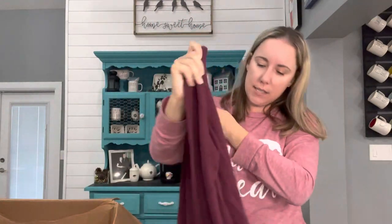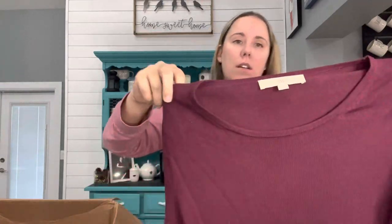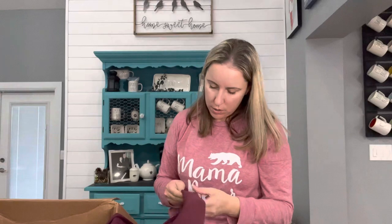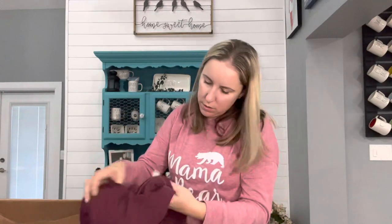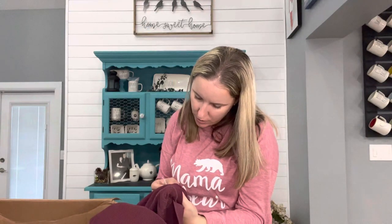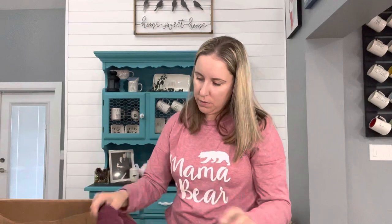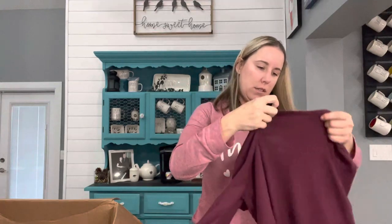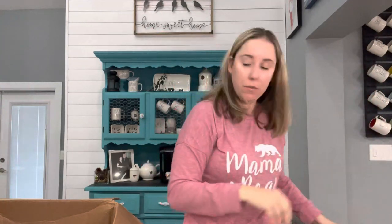We've got Loft, size small. I got a lot of Banana Republic and J.Crew and Loft in my first box. This is a really cute lightweight sweater with a peplum bottom. I love it when the sleeves are like this, and there's a little button on it. Hopefully there's no hole. It's a size small, feels so nice — 60% cotton, 40% rayon. I might list this. I'll look it over again.